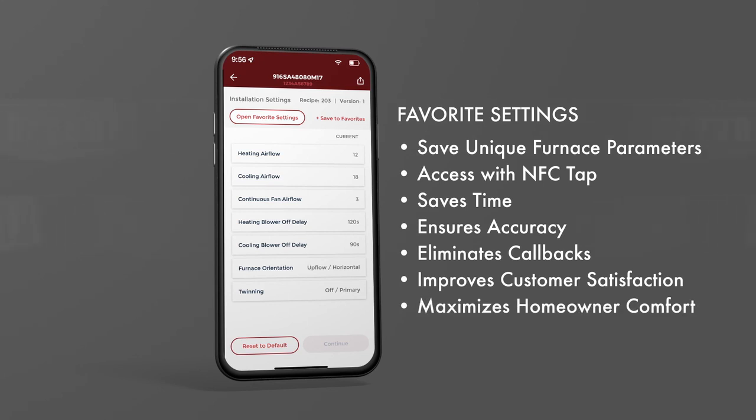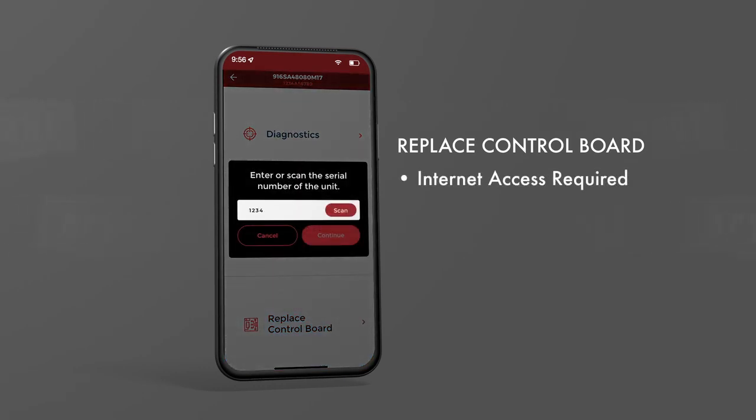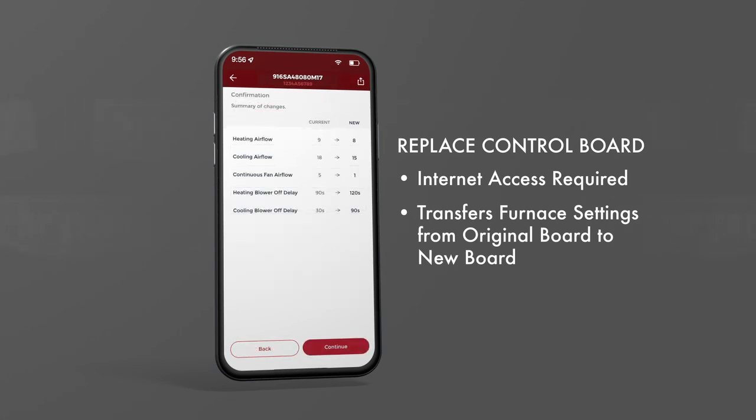This functionality can be done on-site or at your warehouse before installation. Finally, let's review the replace the control board feature. If you need to replace a faulty control board, select the Replace Control Board option from the menu. The app outlines the process with a few simple steps, saving you time by quickly transferring specific furnace settings from the original board to the new board.